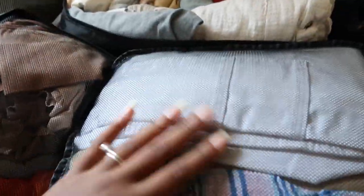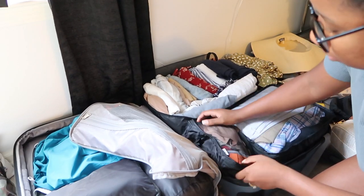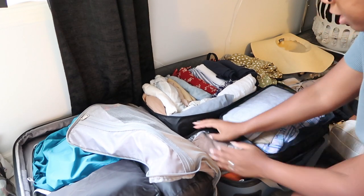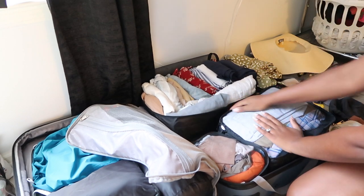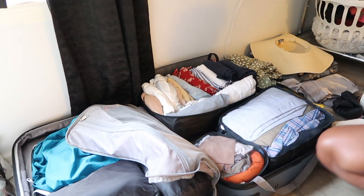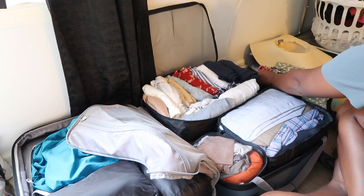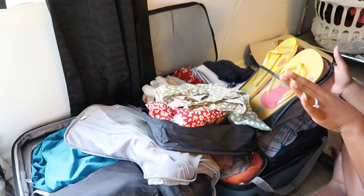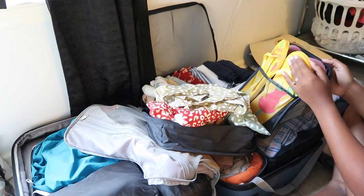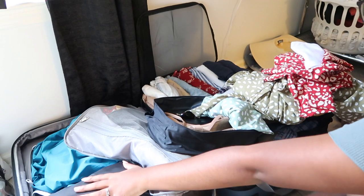Packing cubes are a must — seriously a game-changer. I can stick more things in between in my suitcase, and you can smush and manipulate the cubes to fit the way you want, which is awesome. I also bought an extra shoe bag. Kenny and I are really particular about our feet in places that aren't clean, so we'll wear sandals. I've got two pairs of sandals here.